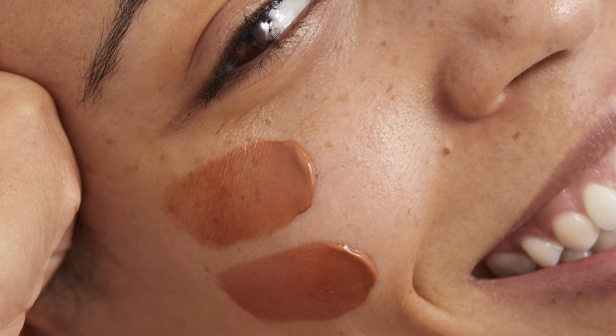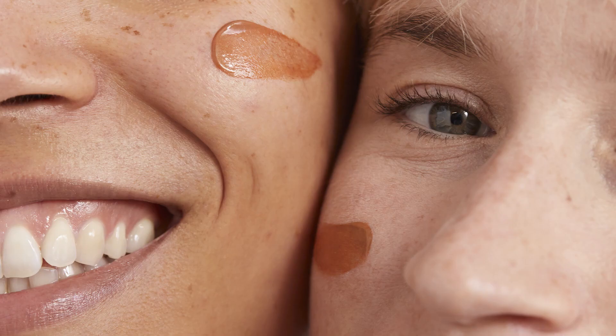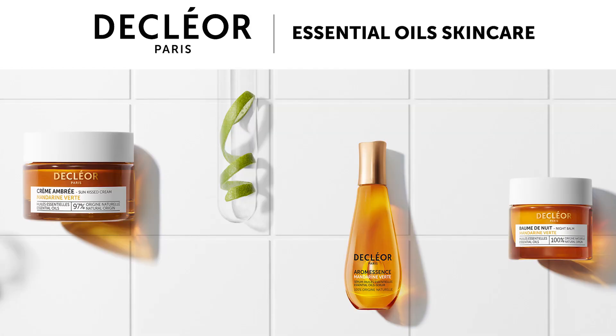We are so excited. When we did all the tests in the labs and all the market research, we tested it on so many different skin tones — from the fairest of the fair to the darkest of the dark. It basically gives you this beautiful sun-kissed glow, but without damaging your skin and without exposing it to the sun, which is brilliant.